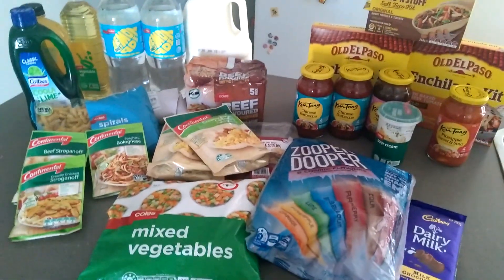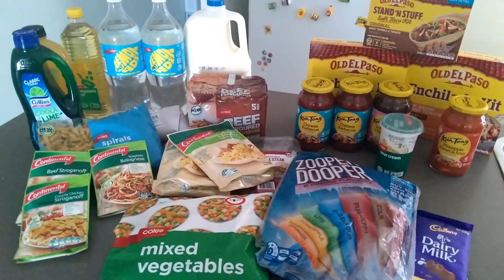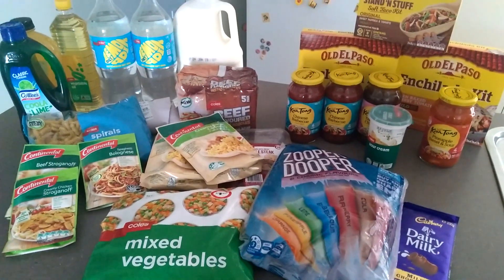And some ice blocks — Super Duper — and some chocolate for me. So guys, that's it for this little top-up grocery haul. I hope you guys like this video, and don't forget to subscribe to my channel. I will see you guys shortly — bye!